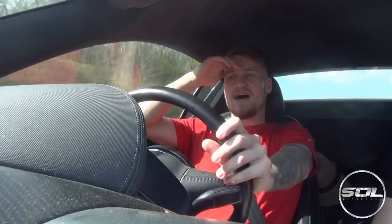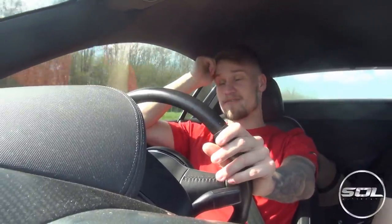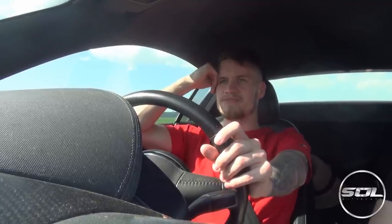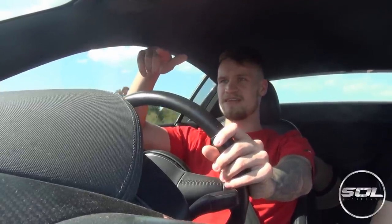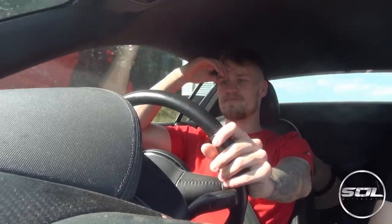I'm seriously impressed with this car's performance and economy. I'm absolutely shattered and honestly just want to get to the hotel now — been up since about half four this morning. We've still got 125 miles in the tank even though we've been going at 80 miles an hour for most of the way. I've run out of battery on my phone, so: 220 kilometers to Leon, 125 miles of fuel.